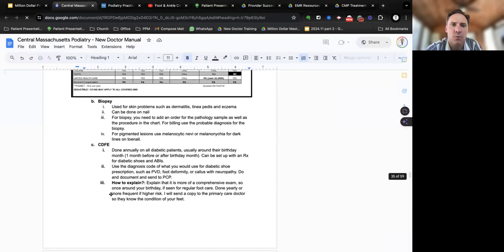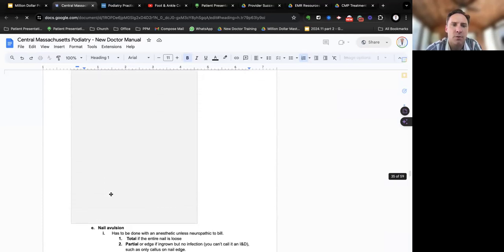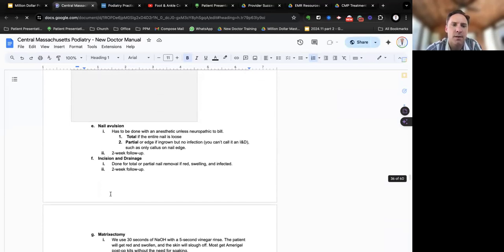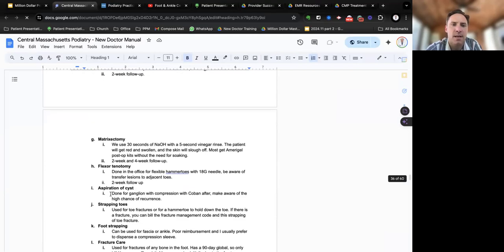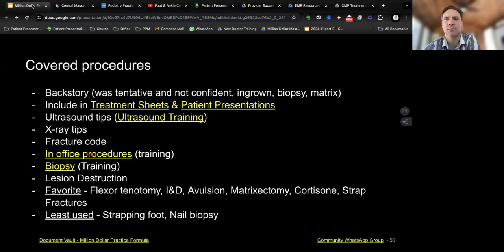I put in there when to do a biopsy, when to do a CDFE, when to do a cortisol injection — what you would do it for, how do you do it. Nail avulsion, IND, matricectomy, flexor tenotomy — all these things I've put in here. I know it seems simple to some people, but it's a good reminder to see: how good am I at doing these things versus am I actually doing these things?